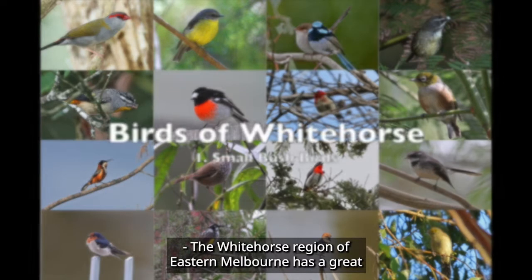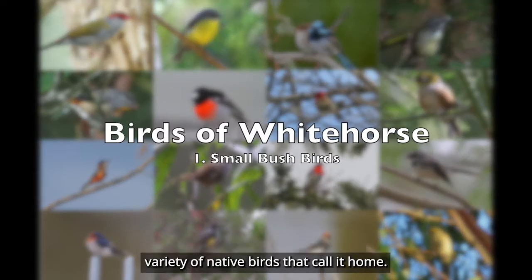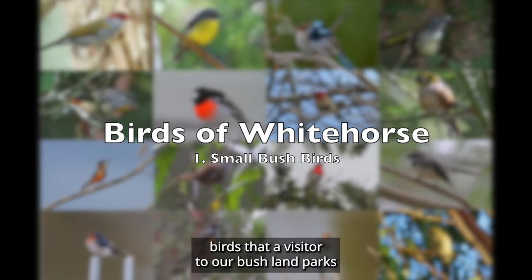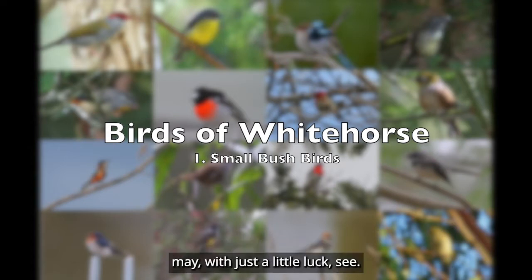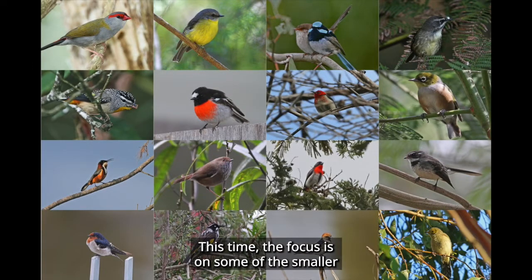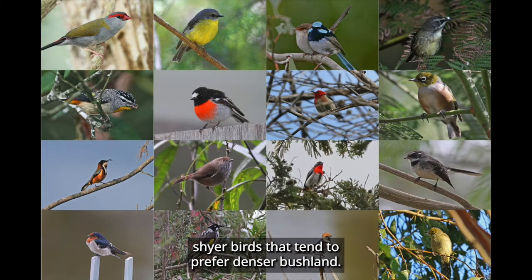The Whitehorse region of eastern Melbourne has a great variety of native birds that call it home. This video is the first of a series showcasing some of the birds that a visitor to our bushland parks may, with just a little luck, see. This time the focus is on some of the smaller shire birds that tend to prefer denser bushland.